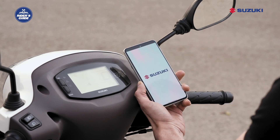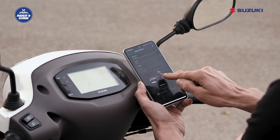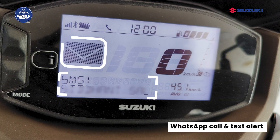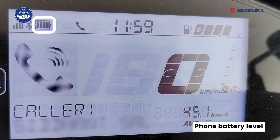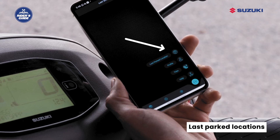Suzuki RideConnect Digital Instrument Cluster is a Bluetooth-enabled digital console that pairs with your smartphone via the Suzuki RideConnect application. This application allows you to access various functions such as turn-by-turn navigation, call and SMS alerts, WhatsApp call and text alerts, missed call alert, caller ID, phone battery level, overspeed warning, trip sharing, and last parked location.